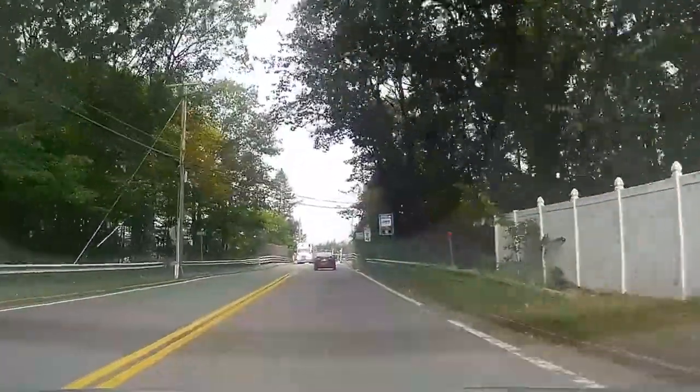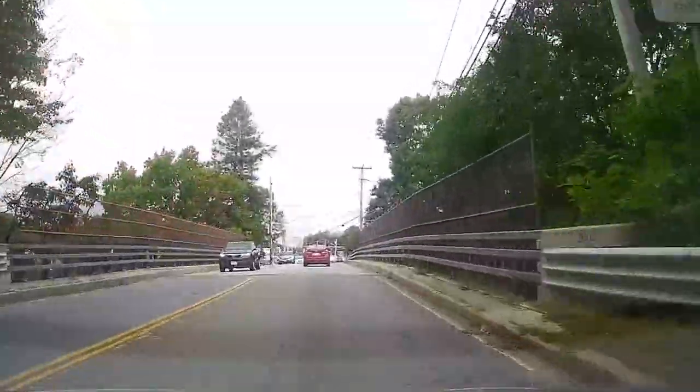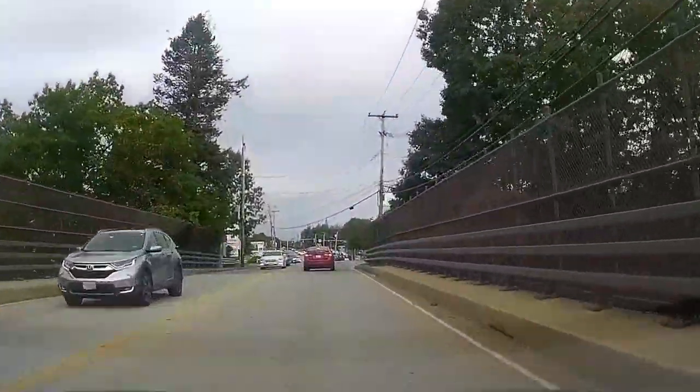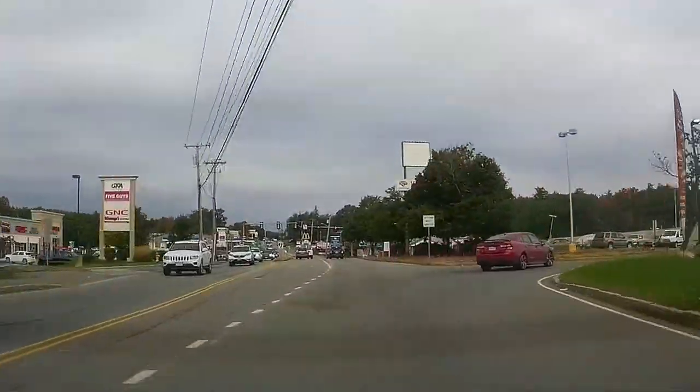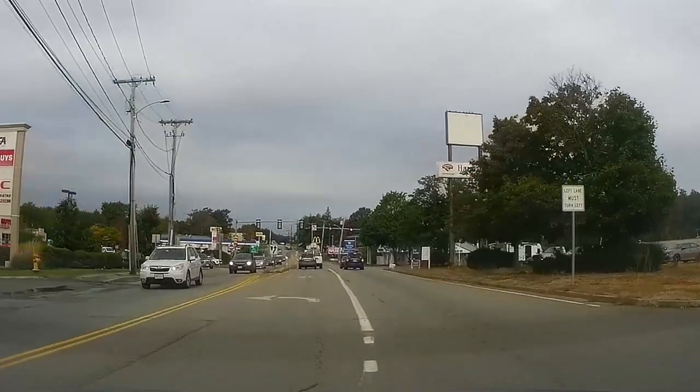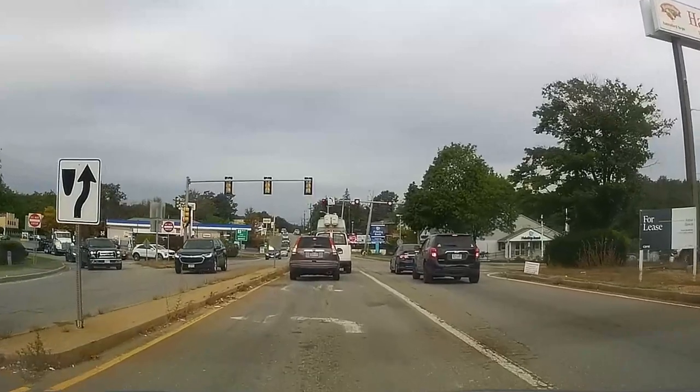Now we're coming up to the set of lights, and this is going to be just about the end of Miriam Ave traveling from the right-hand side. Again, over here is the Twin City Plaza — we've gone out and explored that area another day. Maybe I'll throw up some past photographs of what was there in the past.